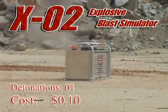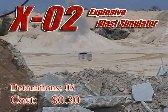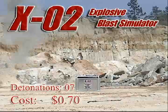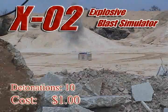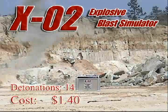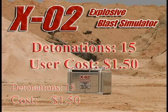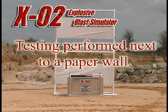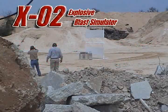The X02 is extremely economical to operate, using only 10 cents of oxygen and propane per shot with sound levels of 100 to 130 decibels, all while avoiding the storage, safety, and operating cost of live explosives. The X02 is safe to use next to buildings and equipment.